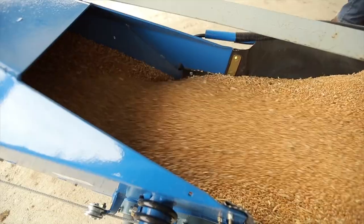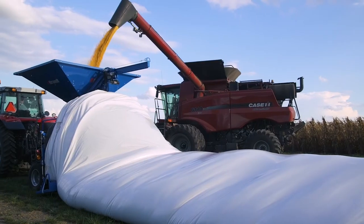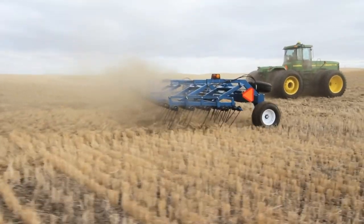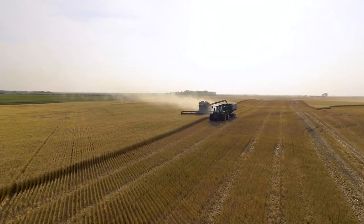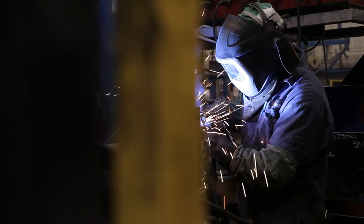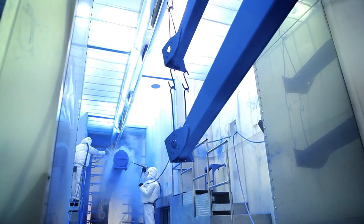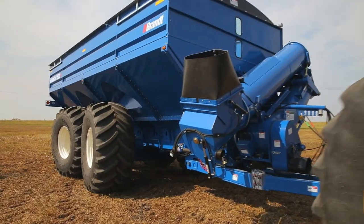Brandt's full line of hard-working augers, chaser bins, belt conveyors, vacs, grain baggers and tillage equipment is built to deliver powerful value every time. With farmer-driven design and state-of-the-art manufacturing methods including Brandt's rugged powder coat paint process, Brandt products are built to perform even after years of hard use.